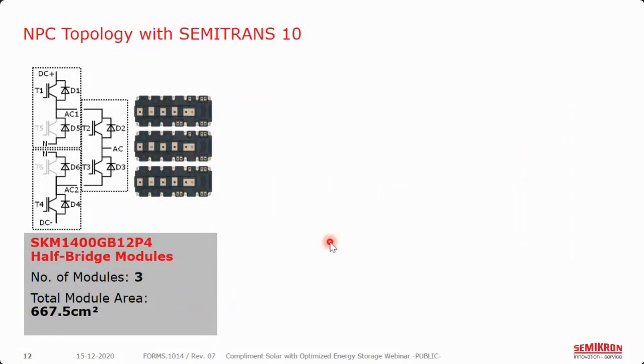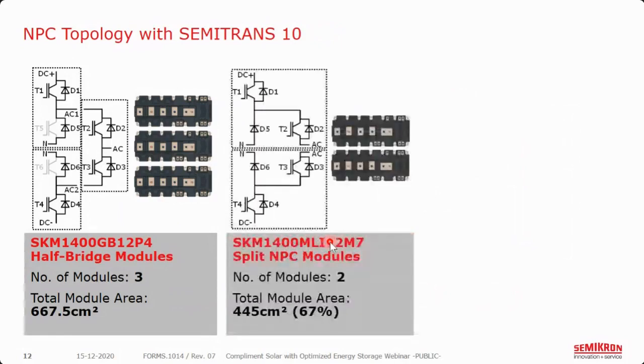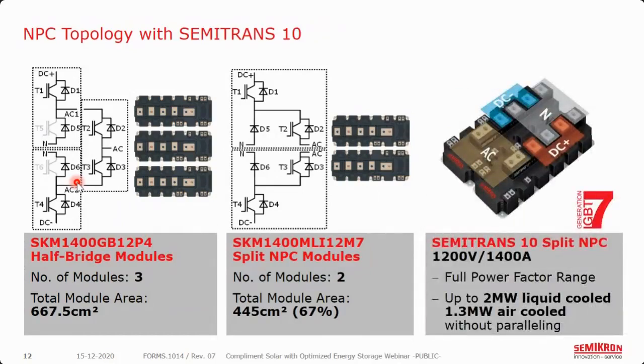The big focus is getting power density and making an easier connection. T5 and T6 are not really used in an NPC-type design, so that gives us more space to work with for our D5 and D6 diodes. We've made a nice low-inductance package with easy access to the AC, neutral, DC-plus, and DC-minus terminals. Still able to do 1,400 amps, but with really increased power density. With this low-inductance package we can go over the full power factor range — in a liquid-cooled system up to about 2 megawatts, and in air-cooled 1.3 megawatts without paralleling.